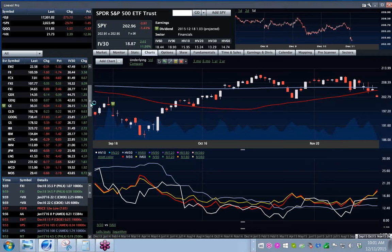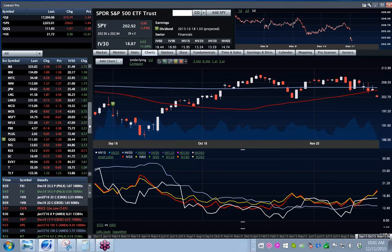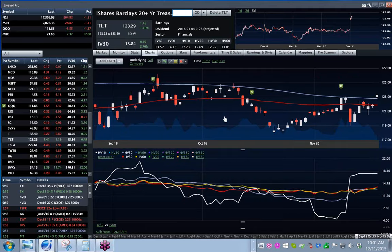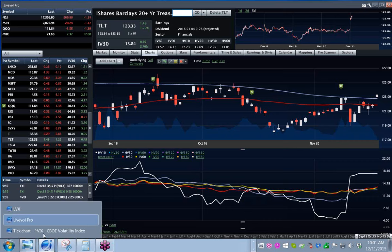You could see more weakness everywhere. Also, look at the Treasuries just running like crazy. I think the vol was actually pretty low in here — they crushed the vol in TLT yesterday pretty hard.